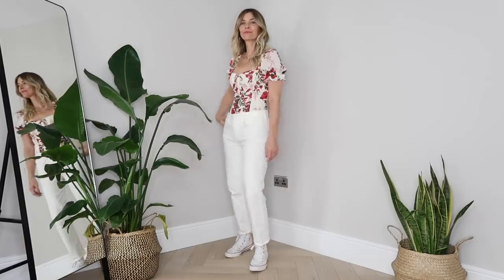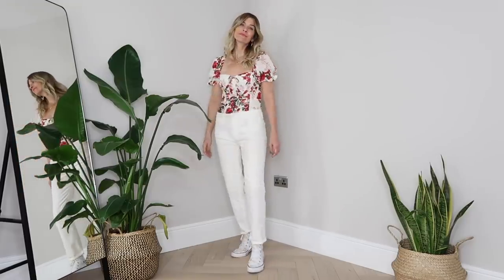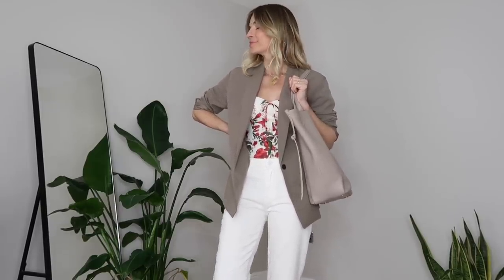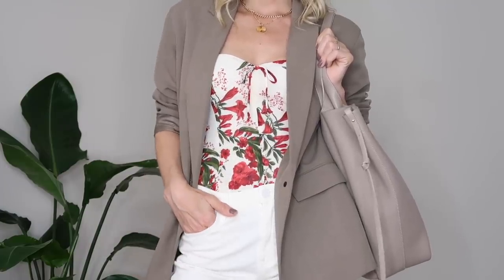We've all had that moment where we're worried an item is too loud or too bright for a certain occasion. An easy way to balance that and create a perfect effortless neutral outfit would be to simply add a pastel tone over the top — it reduces the metaphorical noise and centers the outfit again, while also enabling you to add a pop of color. My core classic wardrobe pieces are often made from these lovely soft pastel tones.